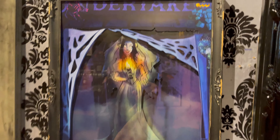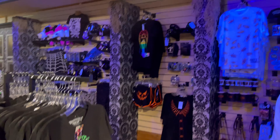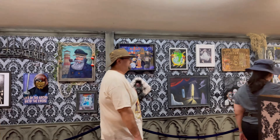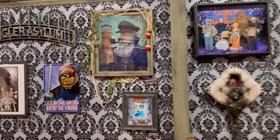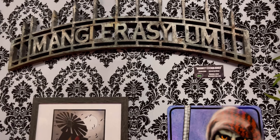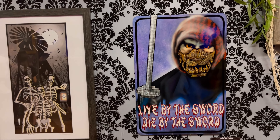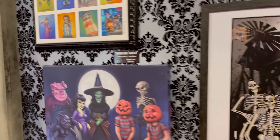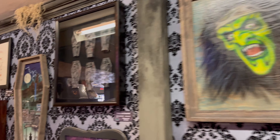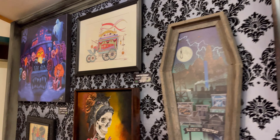Everything in here is like black light — it sure changes colors. You have these cool pumpkins and all this stuff glows in the dark, especially with the black lights. But they have some really cool artwork. I really like this glow-in-the-dark stuff.